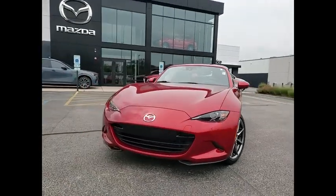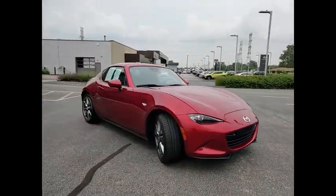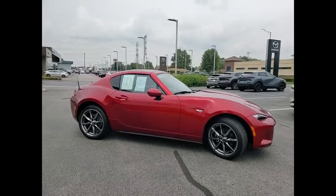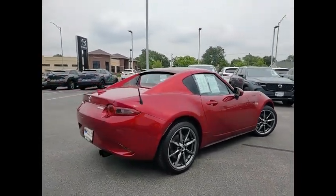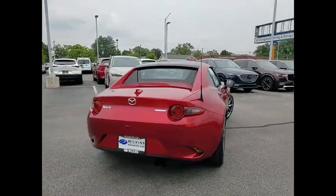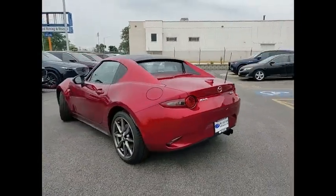Looking for the right vehicle? Check out the 2021 MX-5 Miata. The MX-5 Miata represents more than 20 years of a winning concept — a lightweight roadster that's purely about the experience between driver and machine. With the MX-5 Miata, exhilaration comes standard.